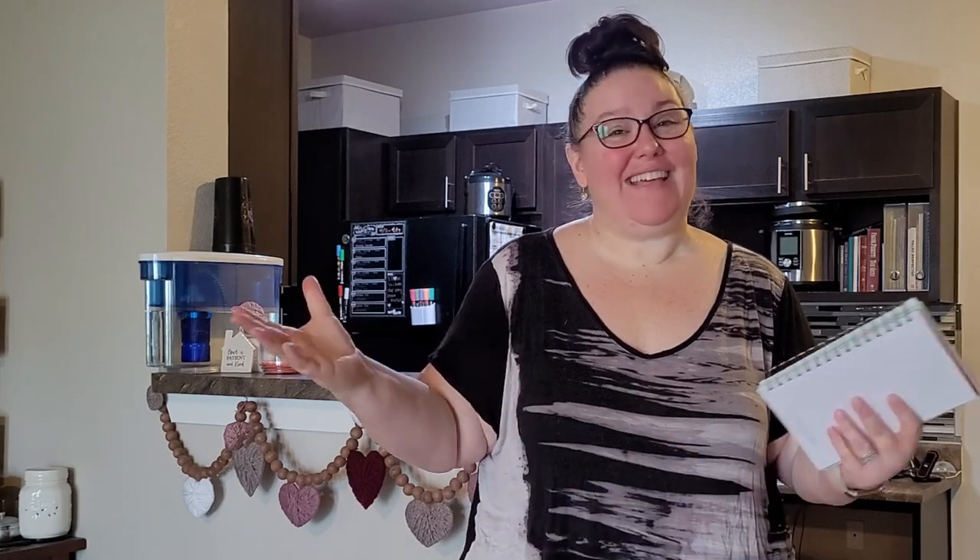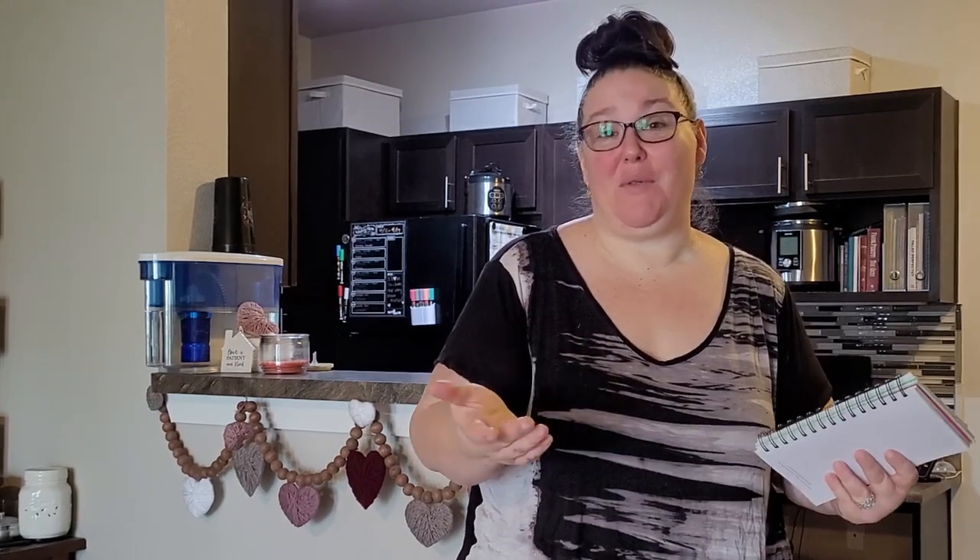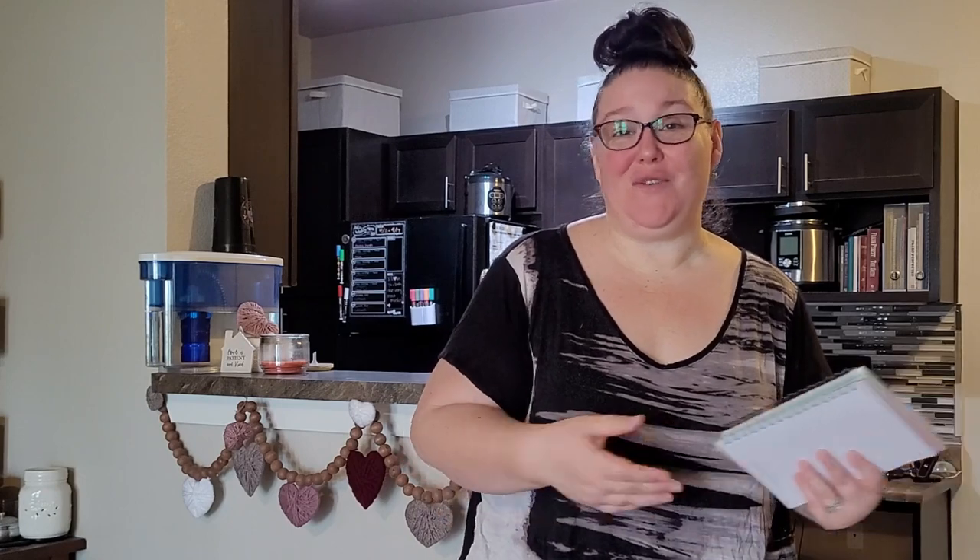Thanks again for all of the support, you guys — I appreciate you. For everybody that's new, welcome. I know there are a lot of people that watch my videos that are not subscribed, so if that's you, please feel free to subscribe and hit the notification bell so that you don't miss any of my content. Alright guys, that's it for this week. I'll see you in the next one. Bye!